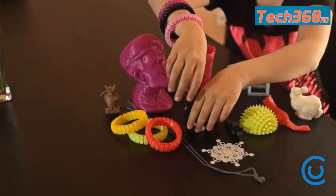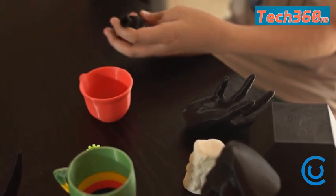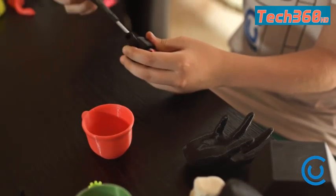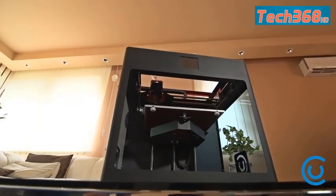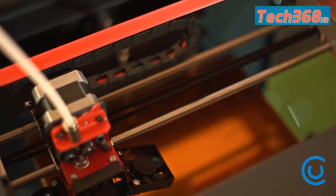3D printing technology — pretty cool stuff. But let's face it: if you look at 3D printers on the market today, you will find many problems. It was not our intention to just make another printer, but rather to take all of the most desirable features found in the best current models and to combine them into one quality product.